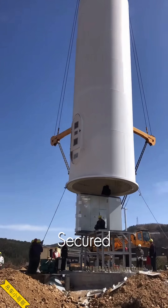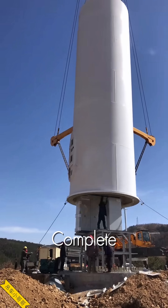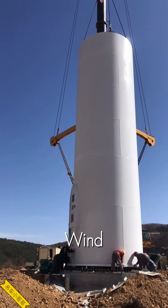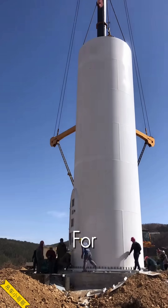With the final blade secured, the Titan is complete, standing tall against the horizon, ready to harness the wind and generate clean energy for thousands.